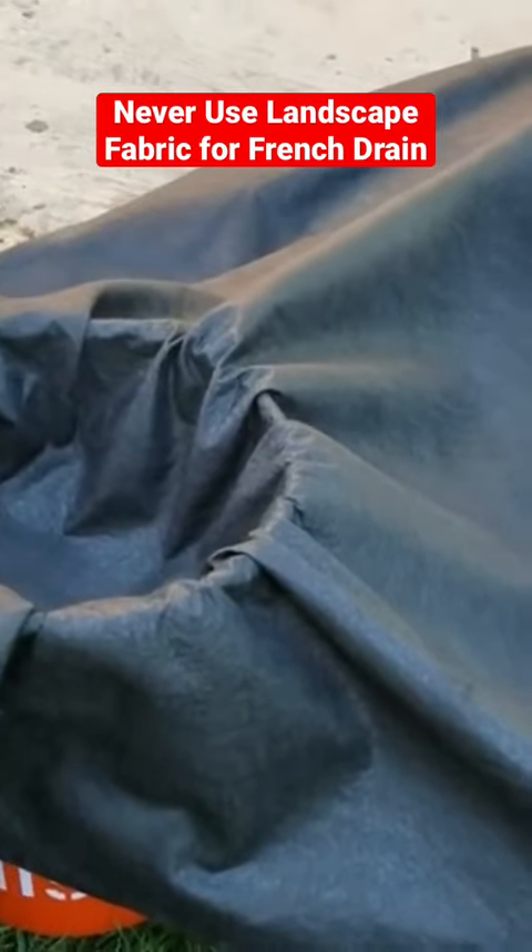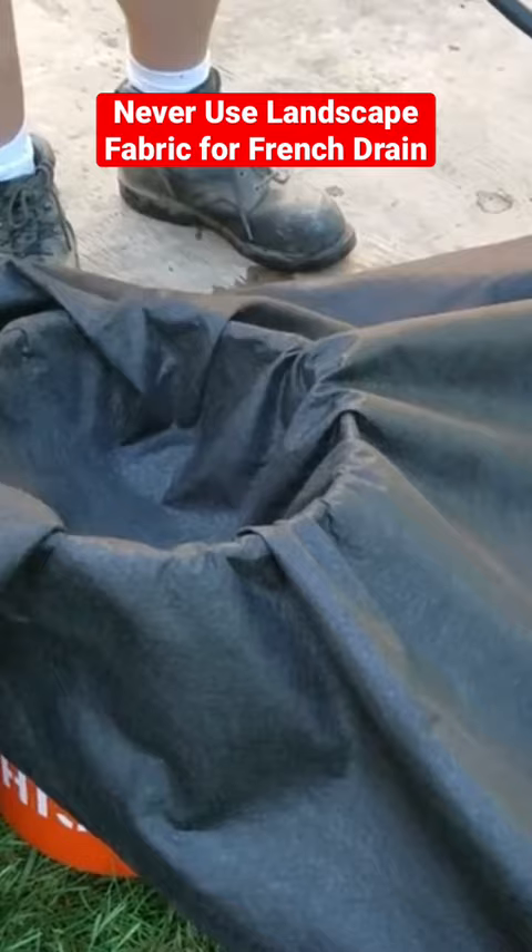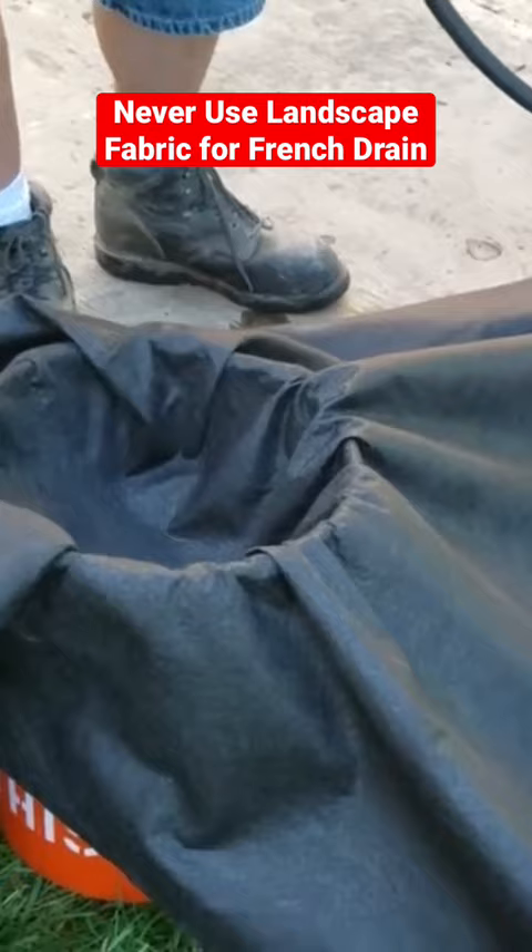We use the same type of fabric that MDOT approves for under-the-road construction when dealing with drainage. Never use a landscape fabric for a French drain system — never. They don't drain.